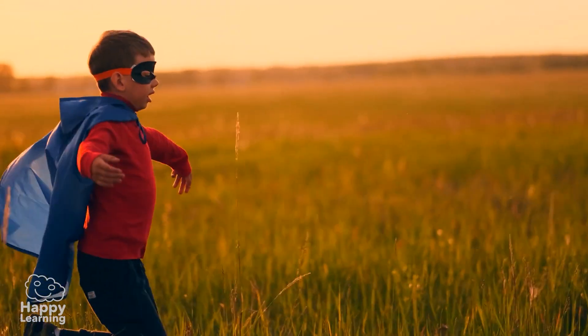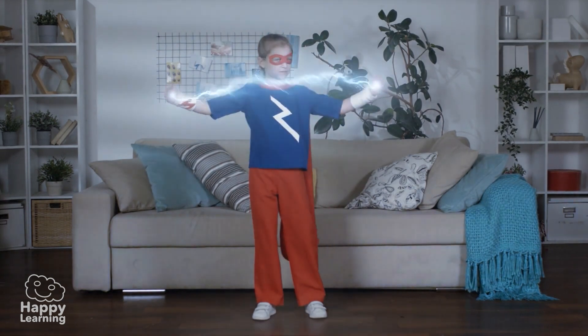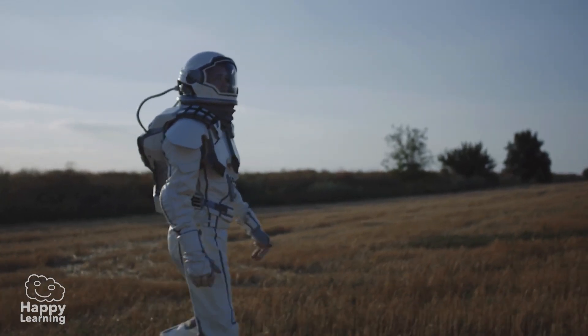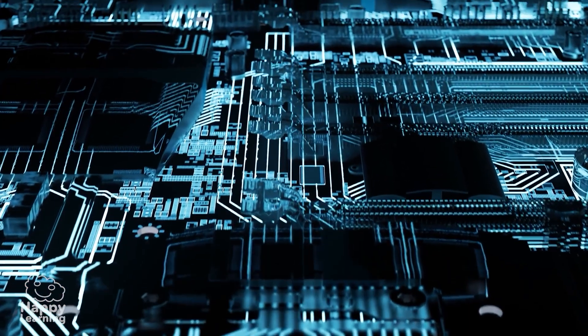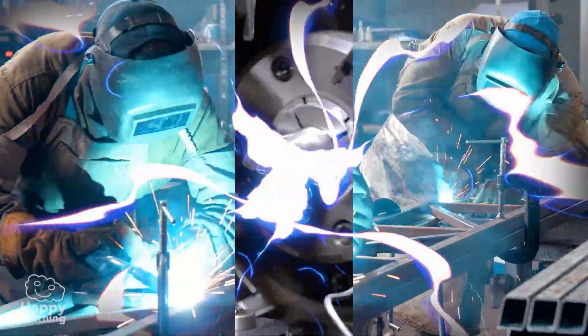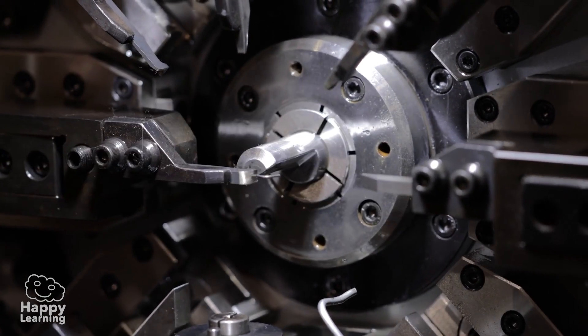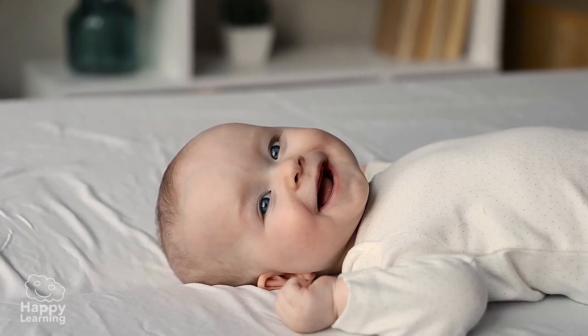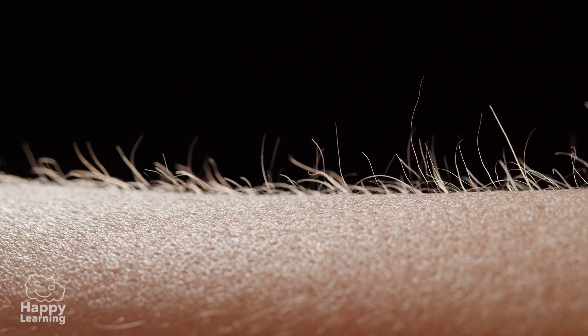Hello, friends! Welcome to a new Happy Learning video! What would you think if I told you that I have a suit with superpowers? Yep, I do. My suit protects me from shocks and diseases, and thanks to its sensors which warn me of dangers, I don't get burnt or freeze. Isn't it amazing? And that's not even the best part — if it breaks, it fixes itself. Well, this suit with superpowers, we all have it. We are born with it. It's the skin! And today we're going to discover incredible things about it.